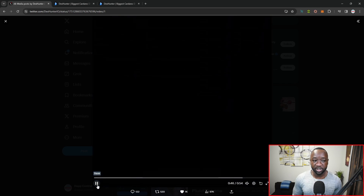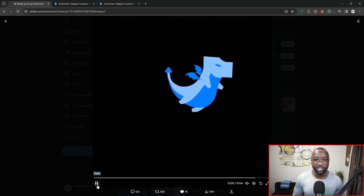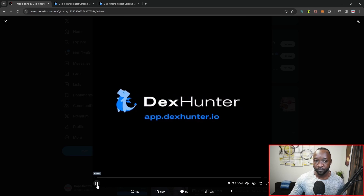On the opposite end of the spectrum, you can do the same exact thing — take your Cardano native tokens and actually swap those over for ETH, Solana, or Matic, as well as USDC, USDT, or DAI if you have a MetaMask wallet.